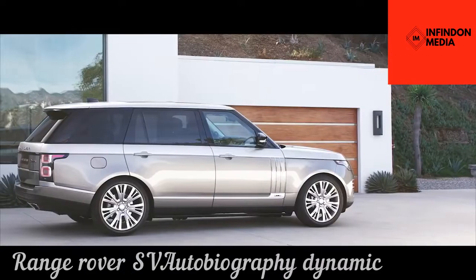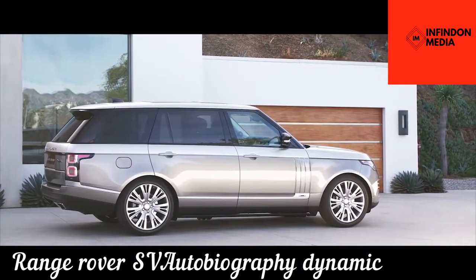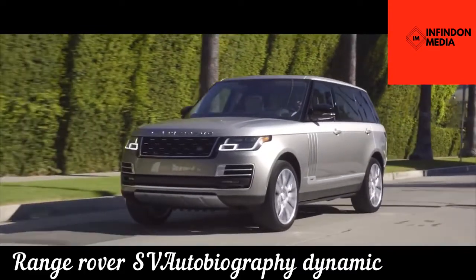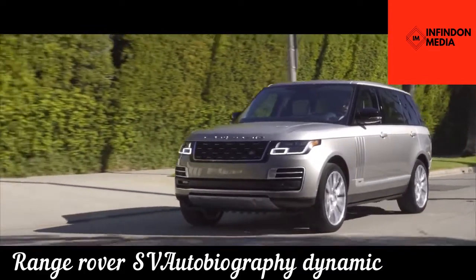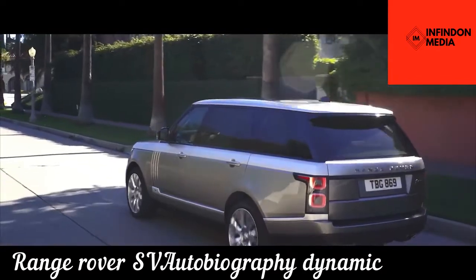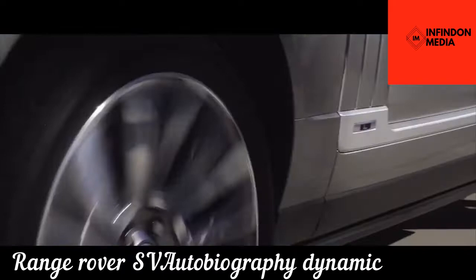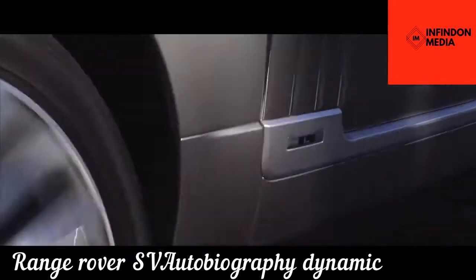Range Rover SV Autobiography Dynamic. This Range Rover 2022 SV Autobiography proves once and for all that it can also be a top contender when it comes to luxury. This new model effortlessly blends peerless craftsmanship with the most innovative technology, producing a vehicle that makes every journey a steady and luxurious travel.